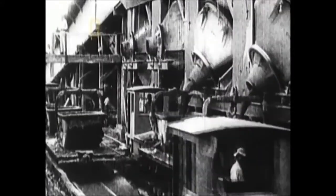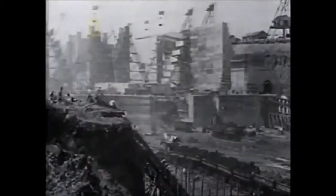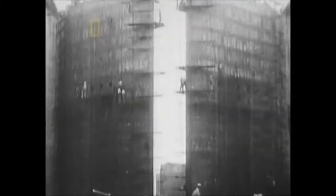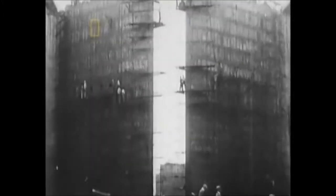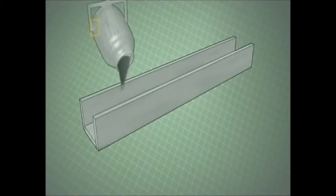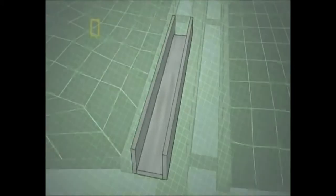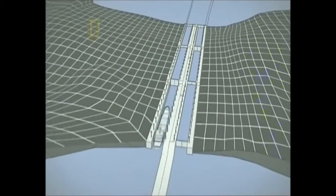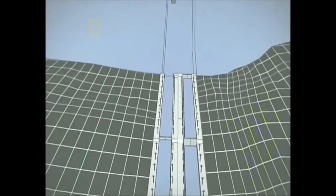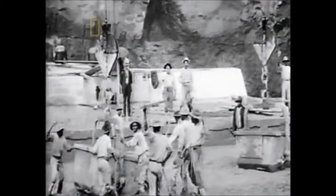With the mix just right, engineers begin building the locks that will control the waterway between two oceans. At the Gatun Locks on the Atlantic side, each lock chamber is big enough to hold three Statues of Liberty laid end to end with room to spare. At these locks alone, workers pour more than 1.53 million cubic meters of concrete. These locks are linked to the artificial lake made by damming the Chagres River.